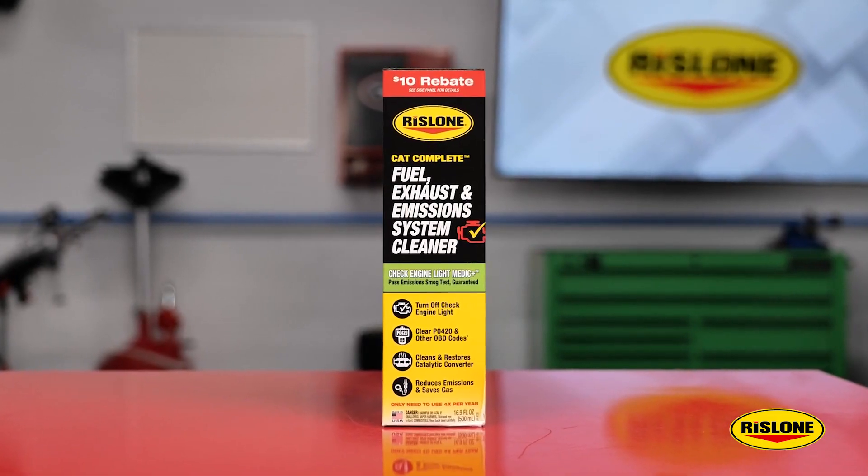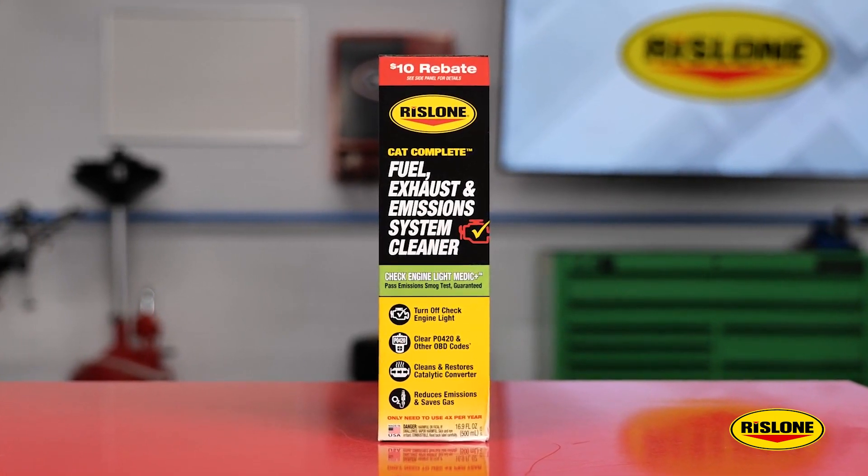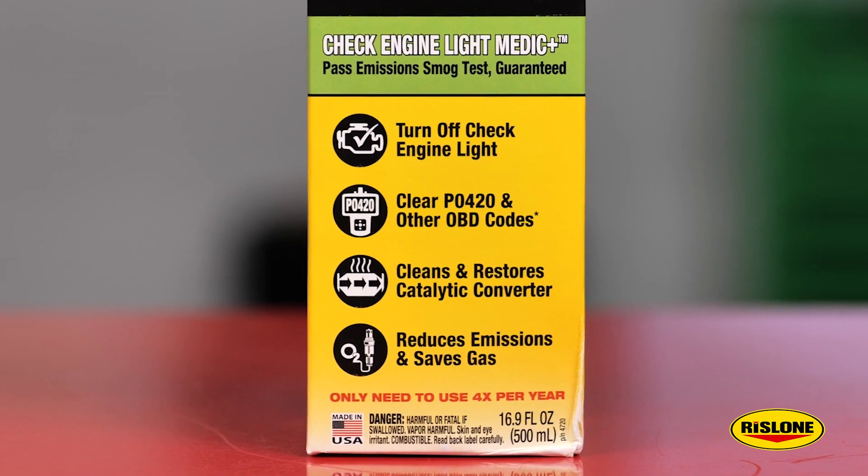Rizzlone's CAT Complete fuel, exhaust, and emission system cleaner has high-performing detergents and heavy-duty cleaning solvents that effectively scrub and remove contaminants, soot, carbon buildup, and oily residue from inside fuel injectors, combustion chambers, the turbo, EGR, catalytic converters, oxygen sensors, and the exhaust system.